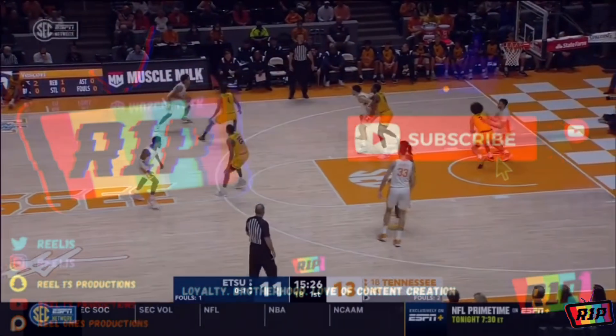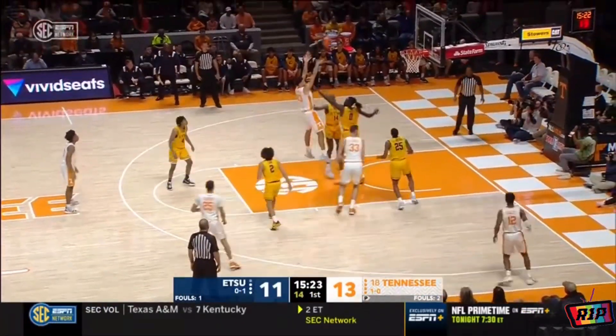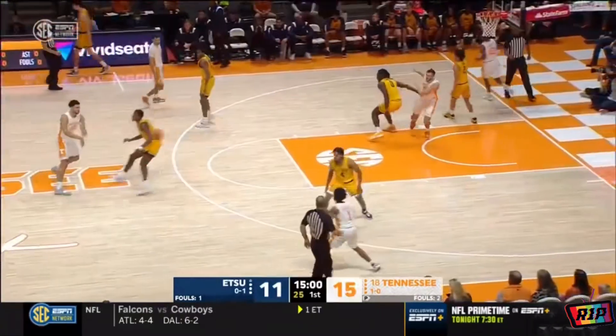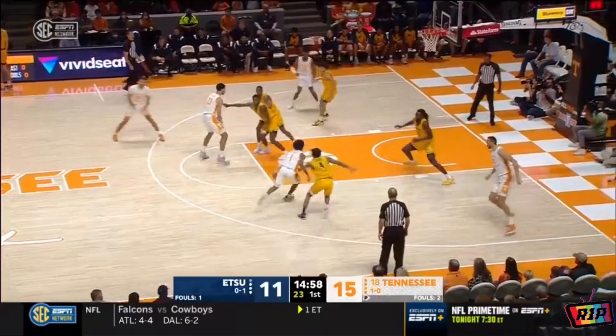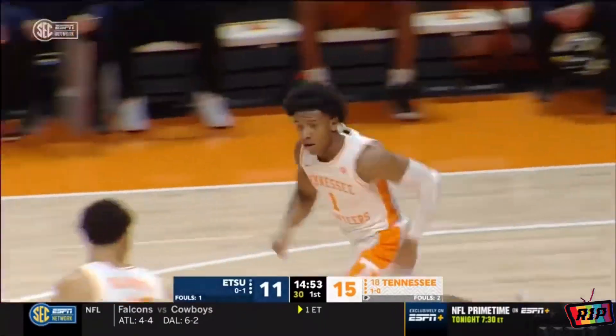Six from downtown in that opener against Appalachian State. Two for three to start this afternoon. Inside top block. As a viable offensive option — he gets it going like Taylor did right there.